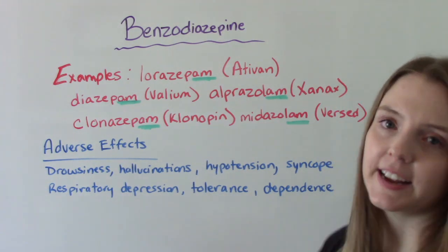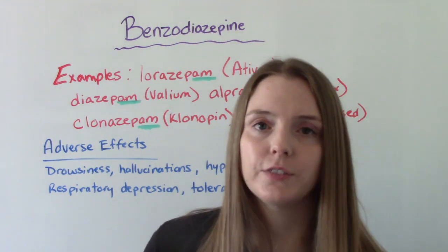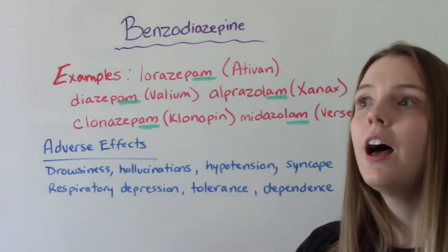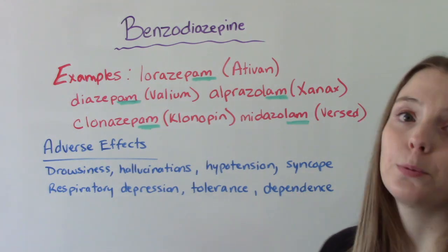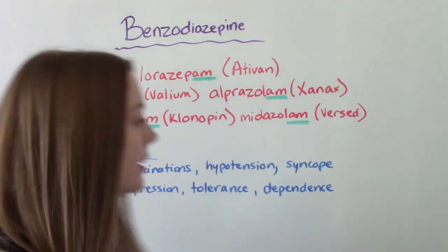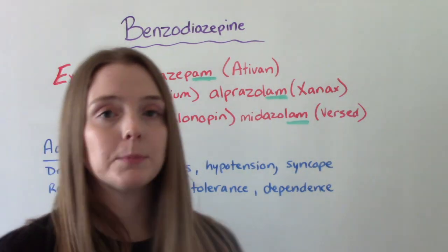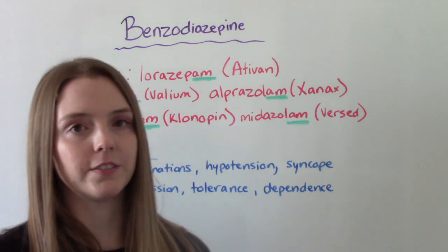Some adverse effects — things to watch out for. These are very dangerous medications so we need to assess patients thoroughly. Look for drowsiness, lethargy, hallucinations, hypotension, bradycardia, syncope, and respiratory depression or respiratory distress. And then the big ones: tolerance and dependence. Unfortunately this medication can be abused by patients, so careful monitoring is essential.